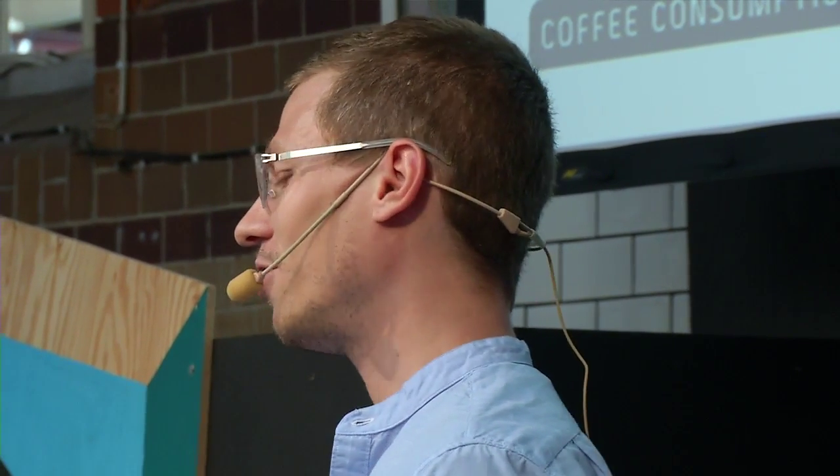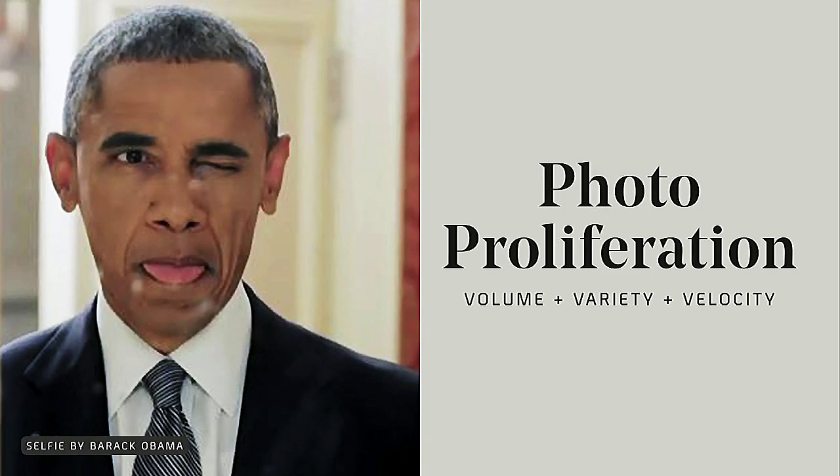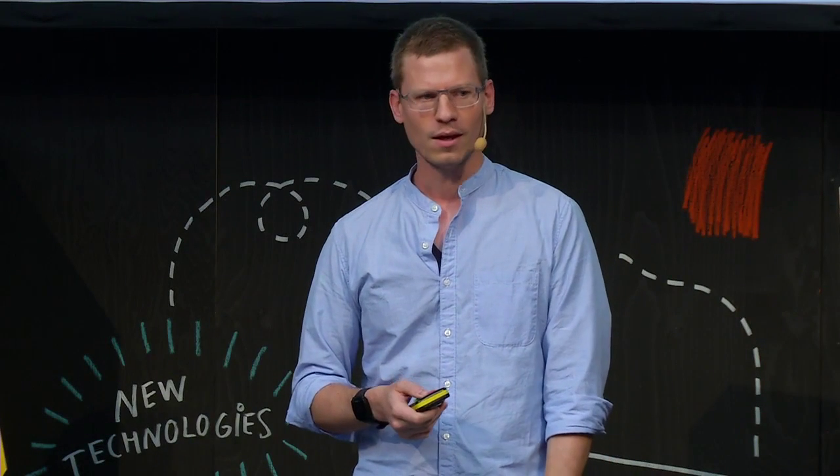Big data is a term that gets tossed around a lot. This era tends to be characterized by three things: volume, variety, and velocity. You can also think of photography in that way — today we have incredible volume of photos, incredible variety, and incredible velocity. Things like this selfie of Barack Obama are just expected today, whereas ten or fifteen years ago these kind of intimate moments were not being captured or communicated.